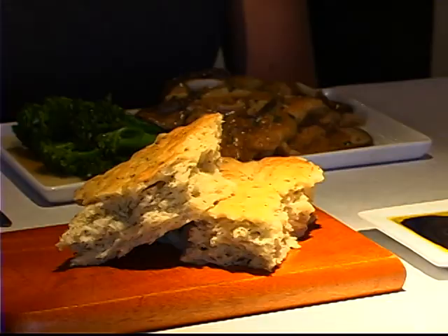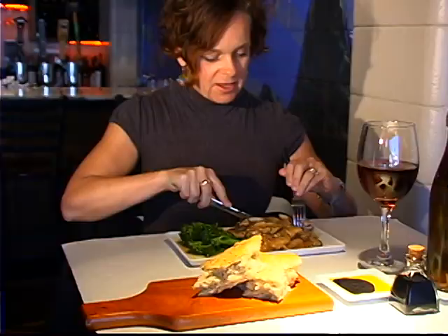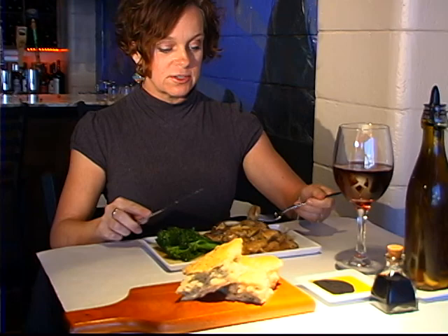Today we're featuring fresh porcini mushrooms, and we also have our housemade Italian herb focaccia bread. The Oregon coast is really well known for their local mushrooms — they actually go all over the world. Fantastic, see ya!